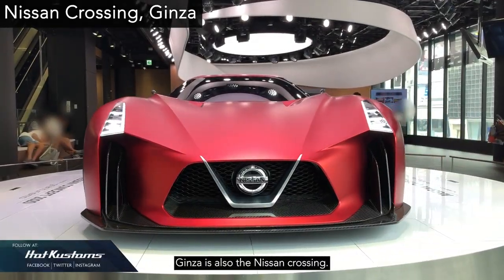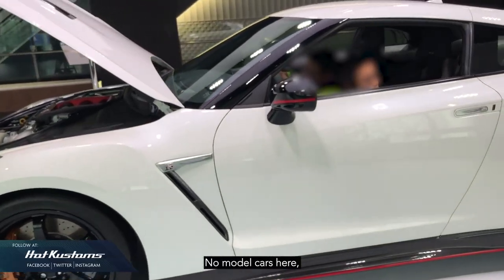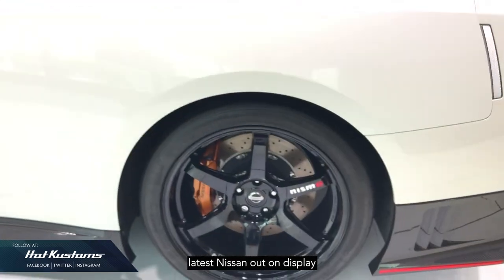One place not to be missed in Ginza is also the Nissan Crossing. No model cars here, but a wide selection of 1:1 latest Nissans are on display.